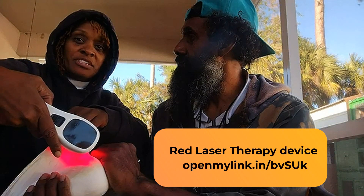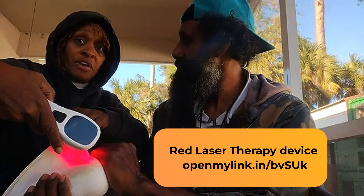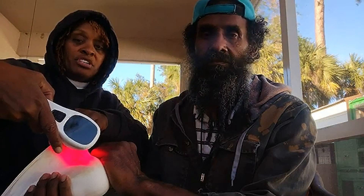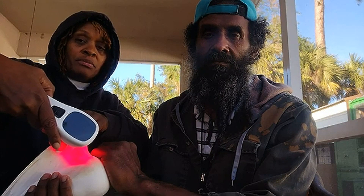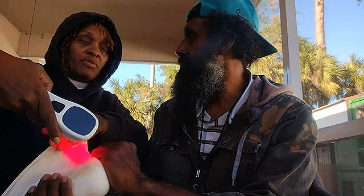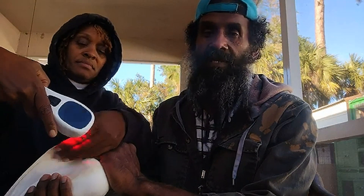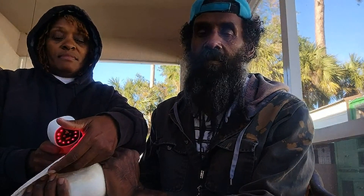There are bigger machines — very big ones you can step into. This is a small handheld device. Just make sure that whatever device you get is medically graded and that the RMF — the radiation — is low. So yes, it is actually radiation.